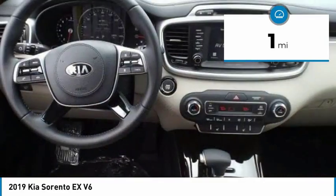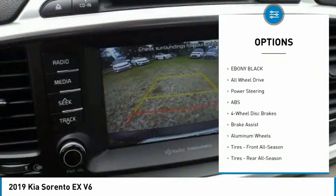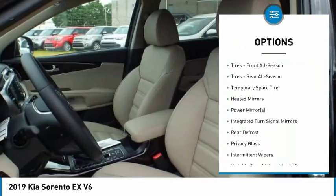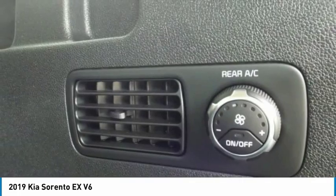This vehicle has less than 100 miles. Here are some of this vehicle's great options: power liftgate, steering wheel audio controls, traction control, power passenger seat, backup camera, keyless entry, stability control, anti-lock braking system, lane departure warning, and all-wheel drive.